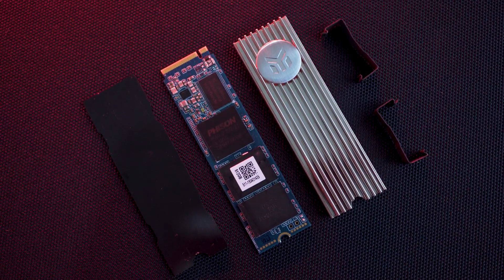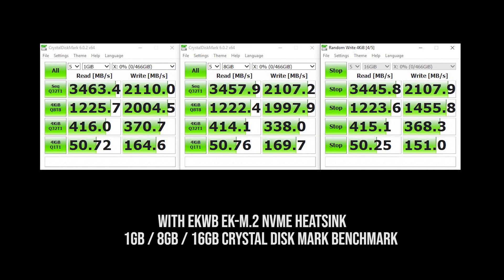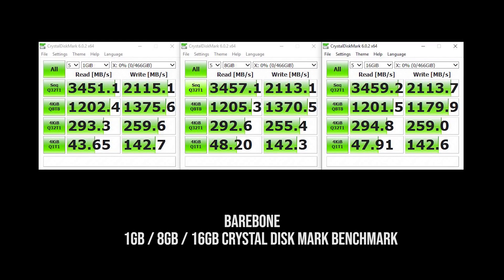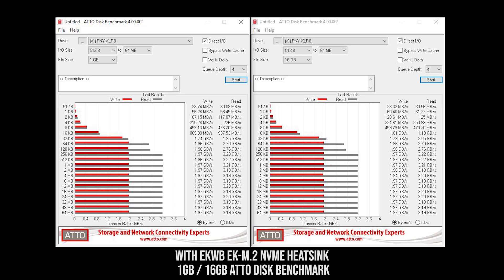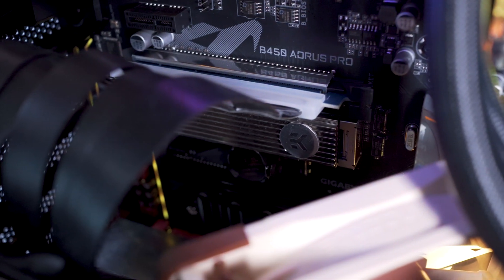To my surprise, there's not much difference whether you go bare bones or with a heatsink. I was worried it would thermal throttle hard within a few seconds — like other NVMes I've reviewed that dropped below 550MB/s. Looking at CrystalDiskMark and ATTO Disk Mark benchmarks for both physical setups, they look identical on synthetic benchmarks.